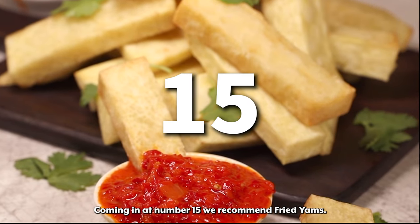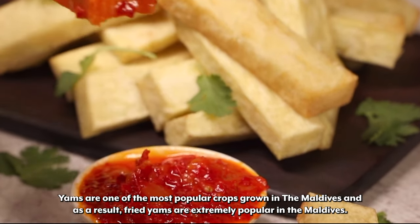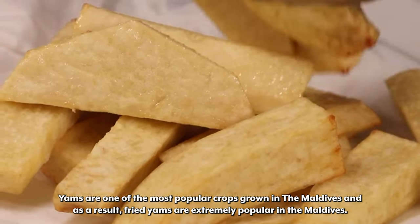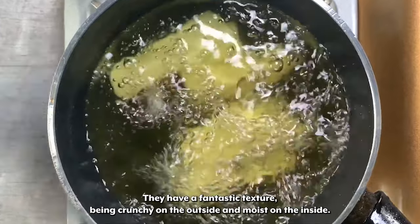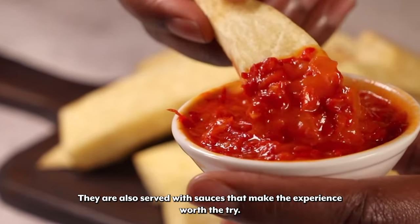Coming in at number 15 we recommend Fried Yams. Yams are one of the most popular crops grown in the Maldives and as a result, fried yams are extremely popular. They have a fantastic texture, being crunchy on the outside and moist on the inside. They are also served with sauces that make the experience worth the try.